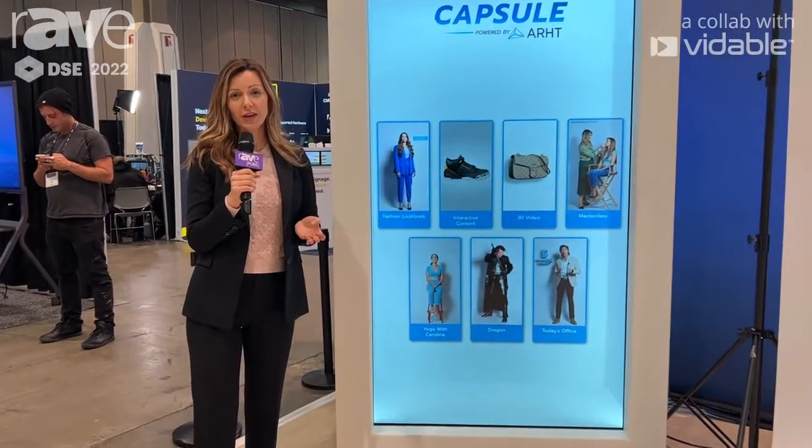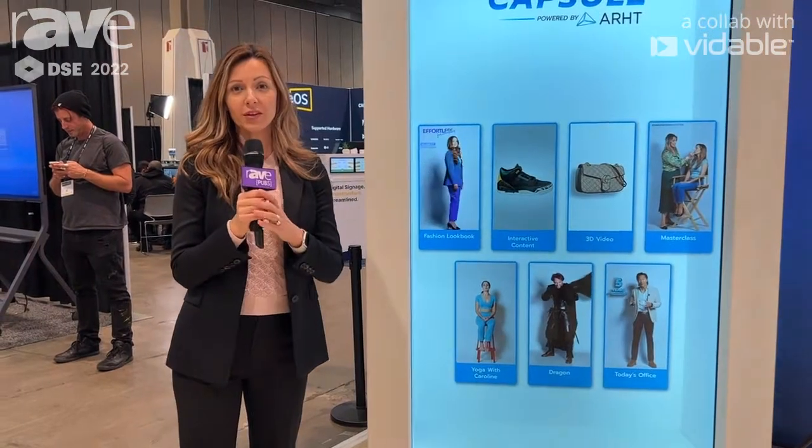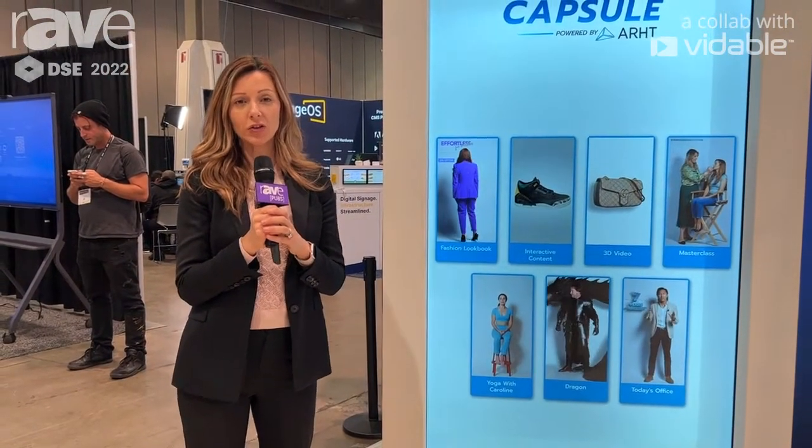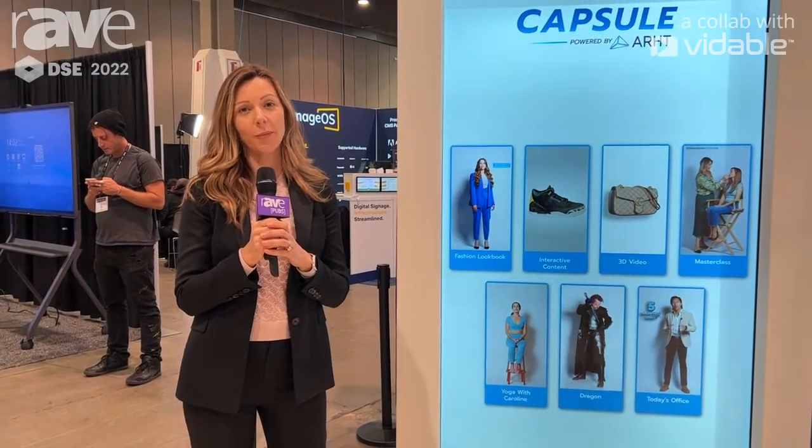As you can see, there are a lot of different use cases for Capsule, and if you'd like to find out more, please visit our website at ARHTMedia.com. That's A-R-H-T-Media.com. Thanks so much.